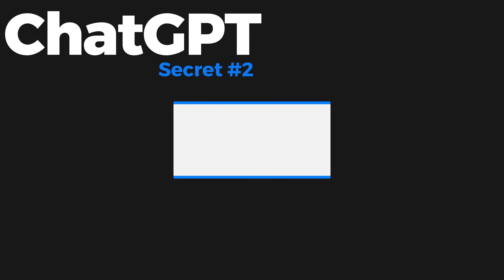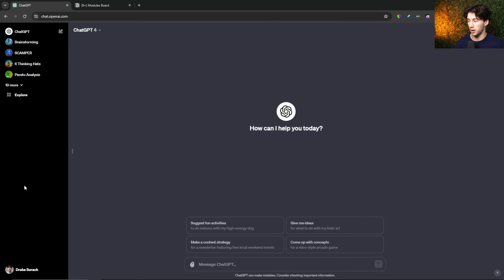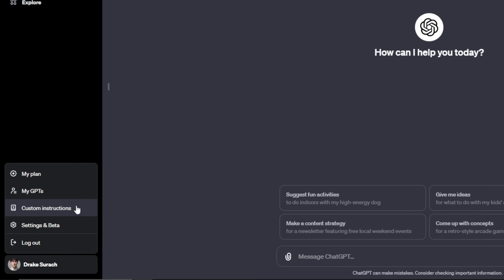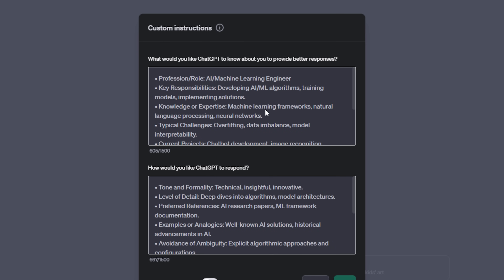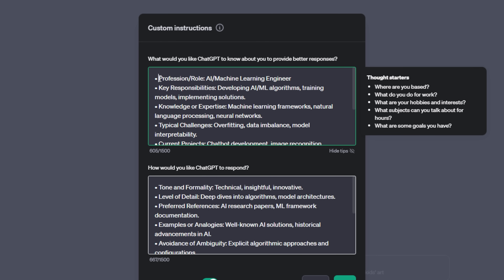Secret number two for better outputs in ChatGPT, which is so overlooked, is custom instructions. This is available for free and paid users. You can get there by opening your sidebar, heading down to your profile, selecting it, and hitting custom instructions. These two sections allow you to completely manipulate ChatGPT to your liking — any personality, persona, or profession you want. Anytime I have a problem, I input a professional role that ChatGPT needs to become and how it should respond in that role.